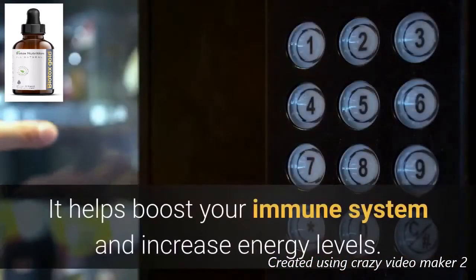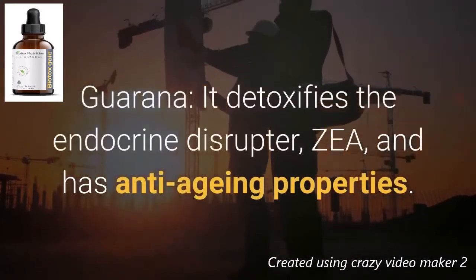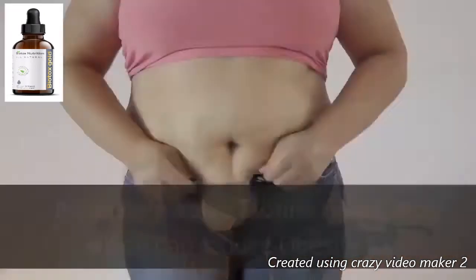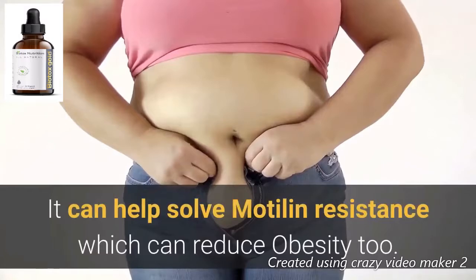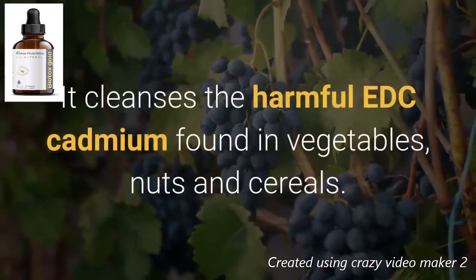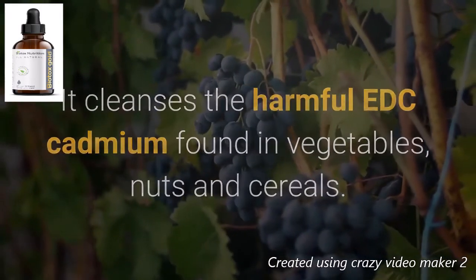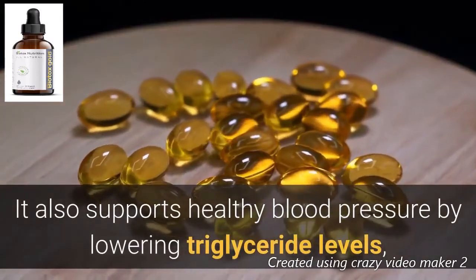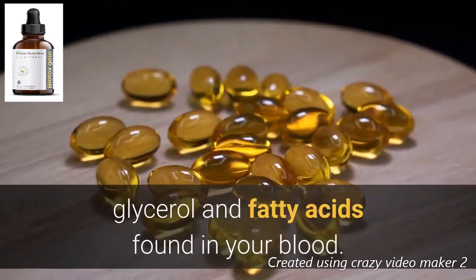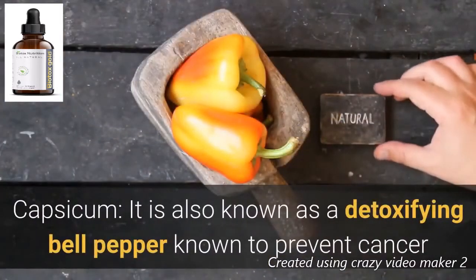Guarana detoxifies endocrine disruptors and has anti-aging properties; it can help solve motilin resistance, which can reduce obesity. Grape seed pyruvate cleanses the harmful EDC cadmium found in vegetables, nuts, and cereals, and supports healthy blood pressure by lowering triglyceride levels, glycerol, and fatty acids found in your blood. Capsicum, also known as detoxifying bell pepper, is known to prevent cancer and improve vision.